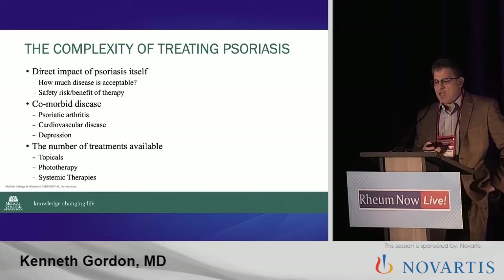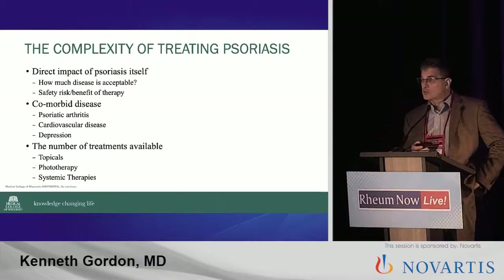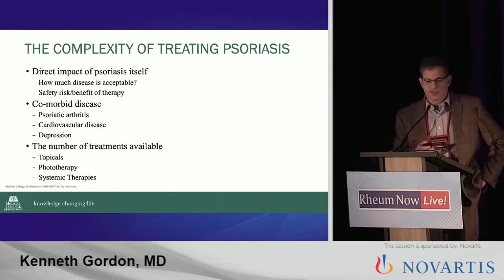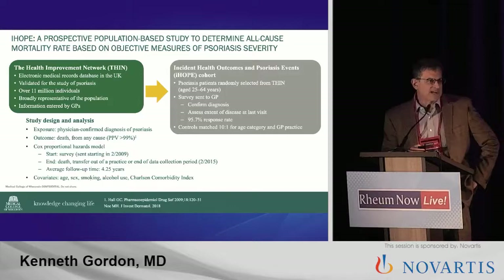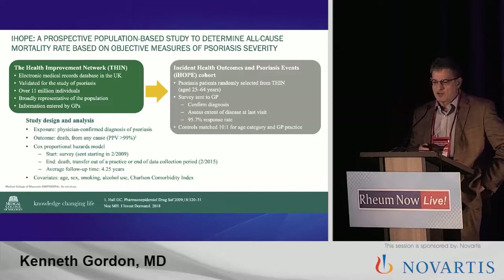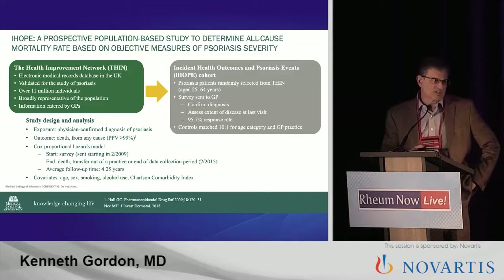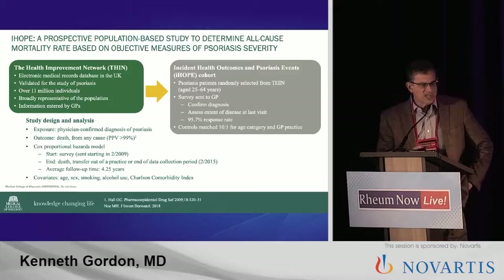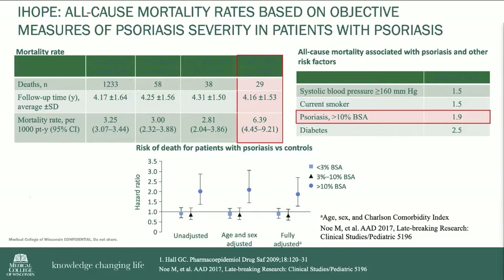The number of treatments available complicates it exponentially, just because there are so many things you can think of — what topical to use in conjunction with what systemic. Hopefully over the next 25 minutes or so, we're going to make it a little simpler to think about. On judging where you start and how you go about treating, I think the most important thing is what's the impact of psoriasis on health? This is the IHOPE study — the best study that's been done on all-cause mortality with psoriasis, out of a British dataset done by Megan Noe. What it looks at is body surface area involved. Patients with psoriasis over 10% body surface area had significant impact — greater than being a smoker and less than being a diabetic.